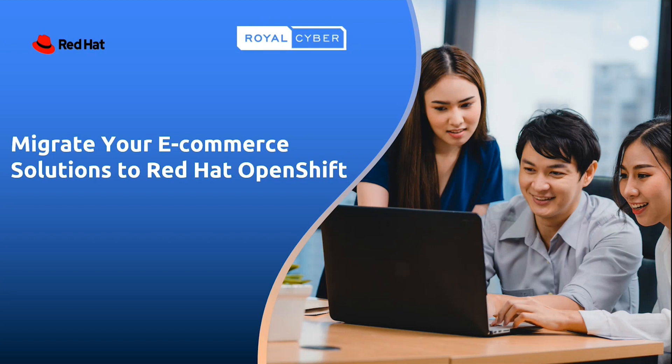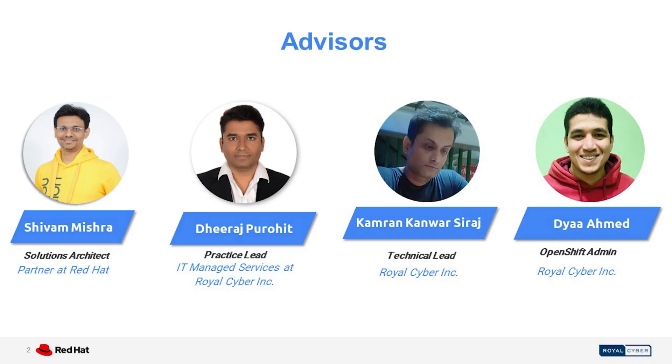Let me introduce you to our presenters, our experts for the day. We have Shivam Mishra, who represents Red Hat, also a solution architect and partner. We have Deerej Pudohit, practice lead IT managed services at Royal Cyber. Kamran Kanwar Siraj, technical lead at Royal Cyber. Finally, we have Diyah Ahamad, OpenShift admin at Royal Cyber.